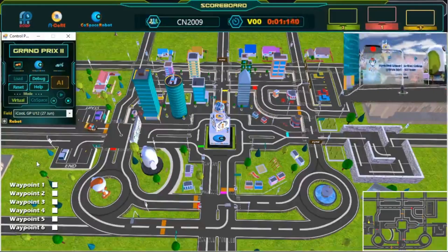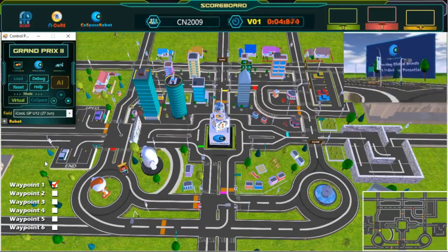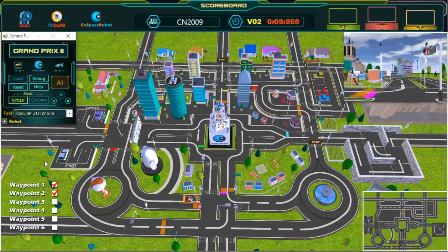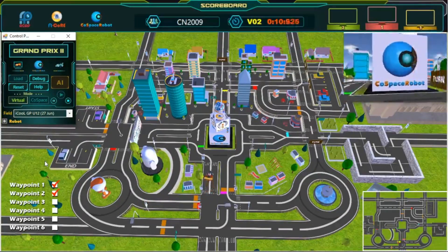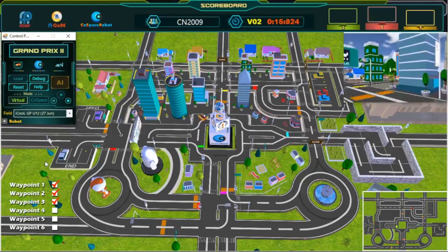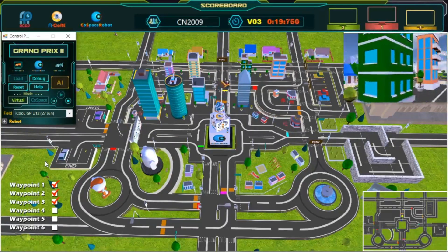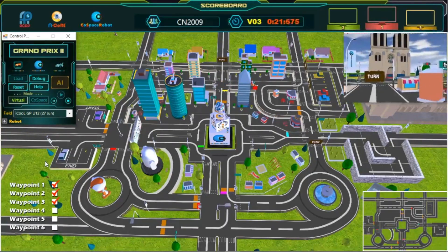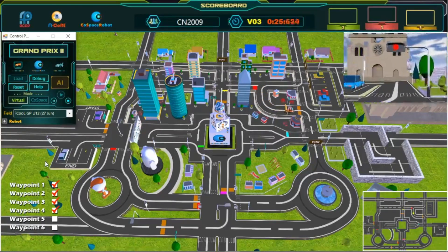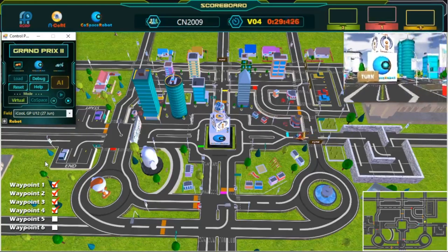And we're off! The robot has left the starting point. Wonderful path planning — we have passed our first waypoint. Second waypoint, keep going! Great shortcut. Third waypoint — awesome, great turn, wonderful path planning.